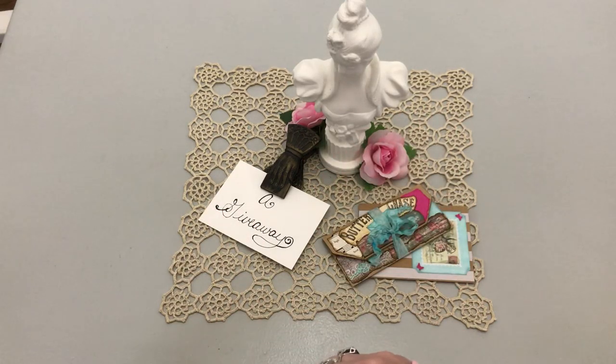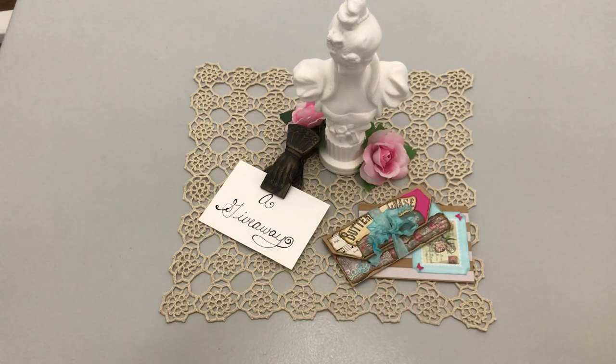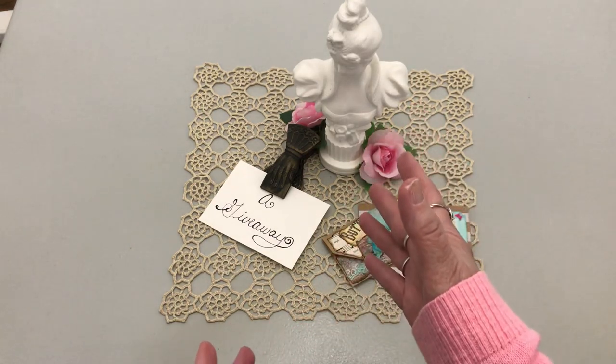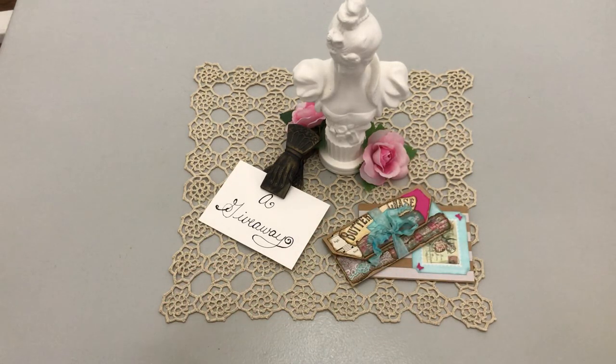Hello everyone, Korn here and welcome to my channel. I have a handmade giveaway to present today. And first off, I'll give you the rules and then I'll show you what I've made.